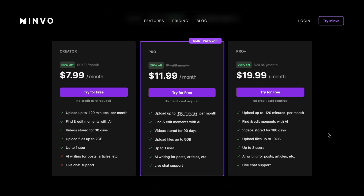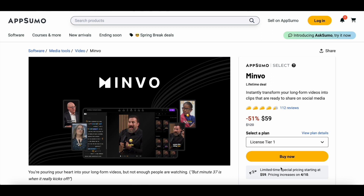Typically, you would have to pay almost $8 a month for Minvo's basic plan, but thanks to AppSumo, you can get lifetime access to Minvo for just $59. If you're looking for a tool that can easily convert your long-form videos into social media-ready clips, then you need to try Minvo. You can find a link to this deal in the description of this video.